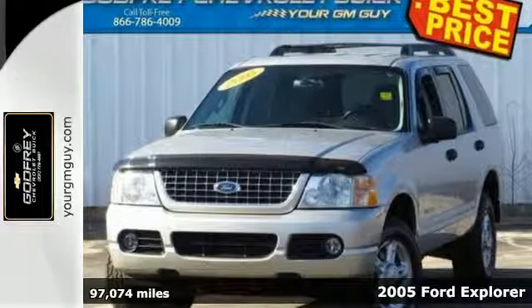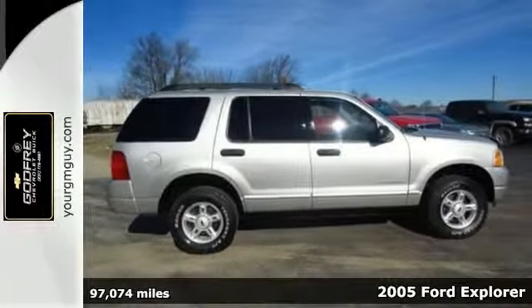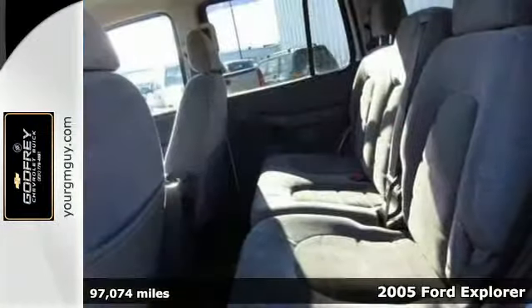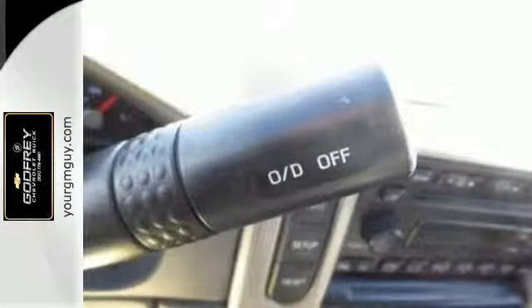For superior comfort, quality and performance, you need the 2005 Ford Explorer. With features like all-season tires with a matching spare, stability control and speed sensing windshield wipers, you're ready for the road.